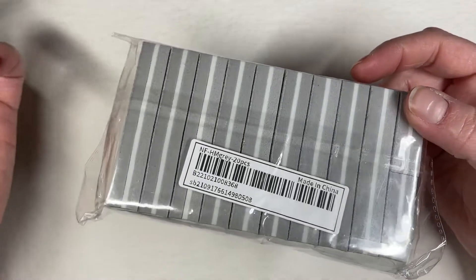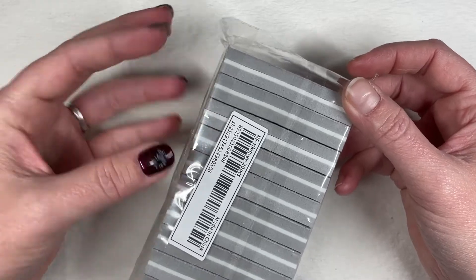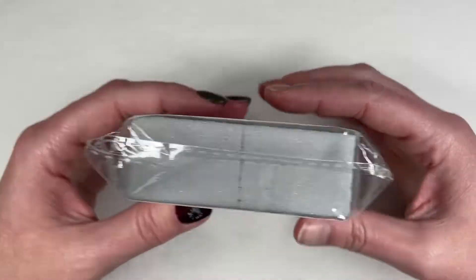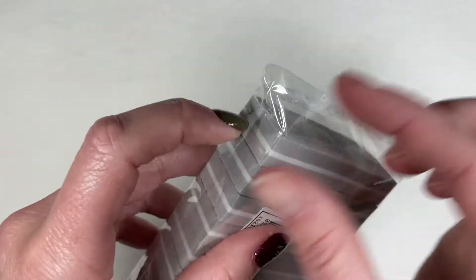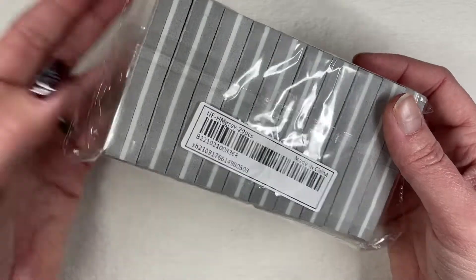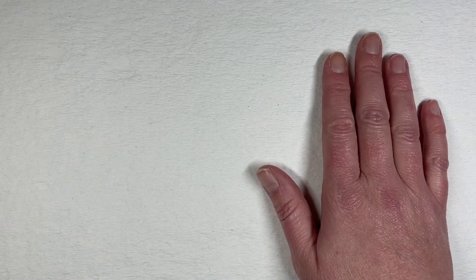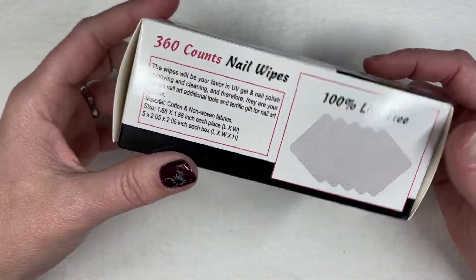And I grabbed this bag of 20 — I think they're calling them buffers — just little mini buffers. Honestly, I'm on the hunt for a soft buffer, something that's not super coarse and gritty. I thought, let me just find a little softy I can hold in my fingers. But I took one out when this first arrived — this is coarse, like a 100 or 180 grit. So these just ain't going to work for me for what I need, but I'll find something else for them.